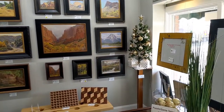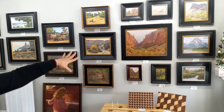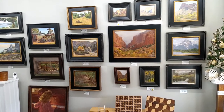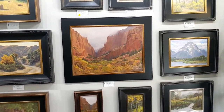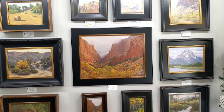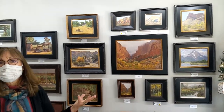Let's start on this wall. The one in the middle is Zion National Park, and that was done from photographs and plein air studies. Sometimes I'll do a study on location — like these little ones — and then I'll do a larger studio piece from those.